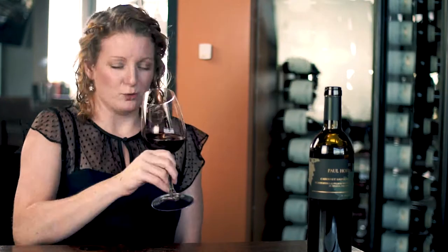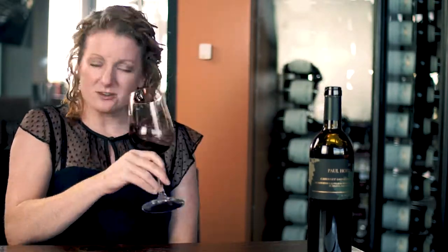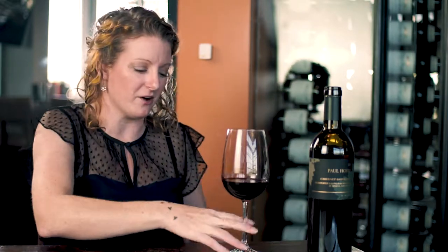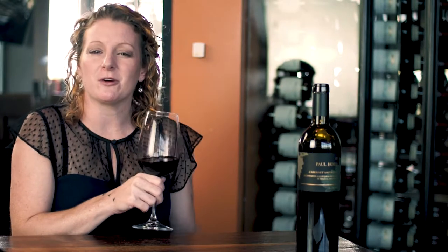Stick your nose in the glass. You should be getting lots of ripe red and black fruit. I've got raspberry jam, blackberries, blueberries, and red cherries — lots of those juicy round fruits. Underneath that, let's smell for the earth. There's a little bit of earth here — like a baked, dry, dusty road, some dusty earth quality, but not a lot. Underneath that we've got non-fruits: a little bit of purple and red flowers, cigar box, humidor.